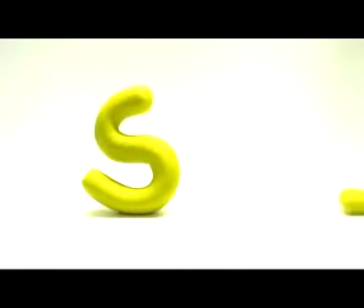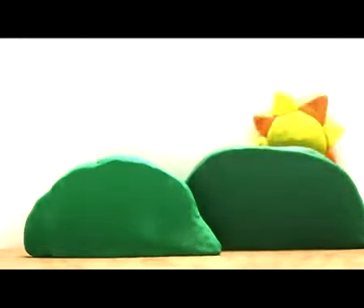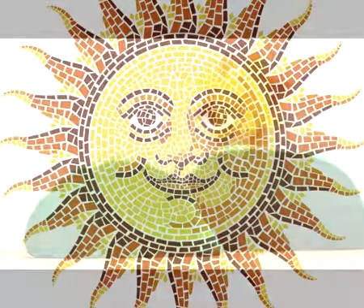Then comes the letter S. S, sun. The sun comes out every morning. Sun.